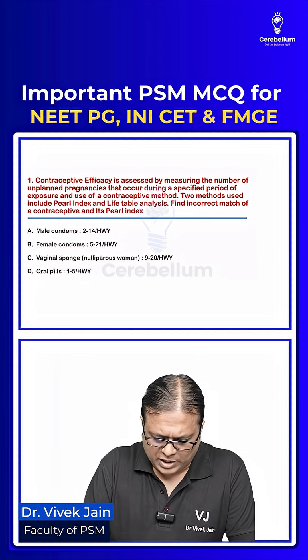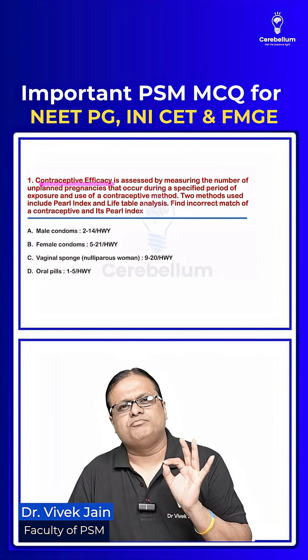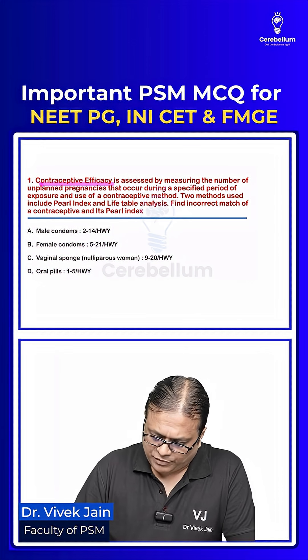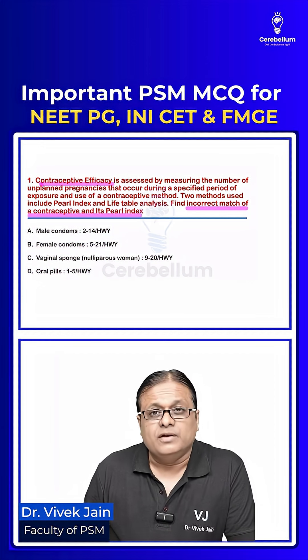We go through question number one. We are being asked about contraceptive efficacy measured in terms of Pearl Index, which is expressed per 100 women years. Find the incorrect match of contraceptive and its Pearl Index.